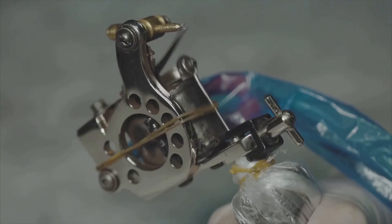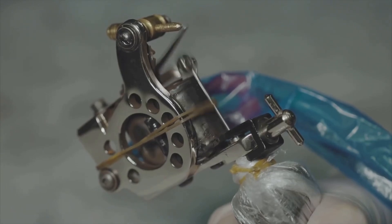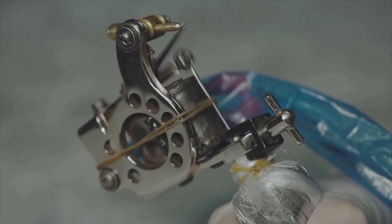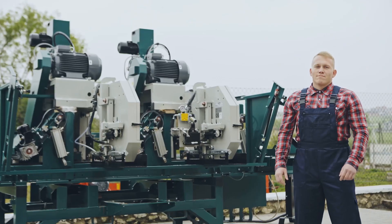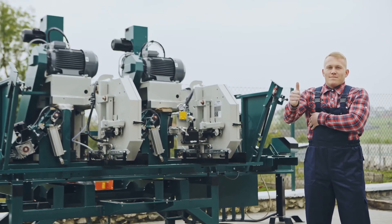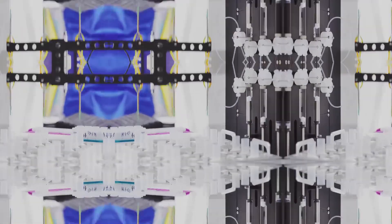It serves as a reminder that sometimes the most groundbreaking innovations come not from vast laboratories, but from the hearts and minds of those touched by the very problems they seek to solve. Against all odds, John Kanzius had created a machine that could potentially revolutionize cancer treatment.